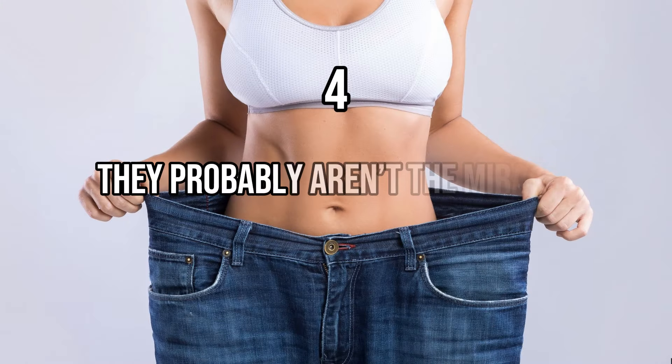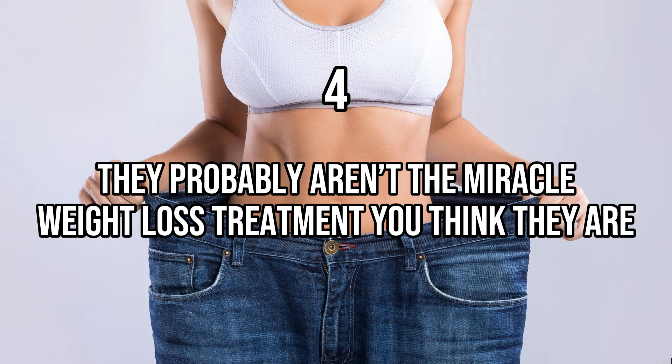The fourth is that they probably aren't the miracle weight loss treatment you think they are. The real reason that you, or anyone else for that matter, wants to use these substitutes is because you like the idea of being able to eat something sweet at a lower calorie cost. And because they are natural, you probably feel a little bit better about yourself by making that choice. Theoretically, eating more of these substitutes would allow you to lose weight without changing your lifestyle significantly. The problem is, it just doesn't work that way.